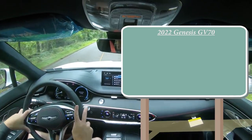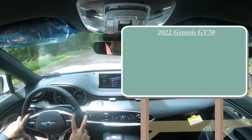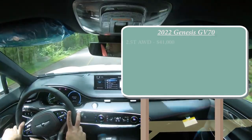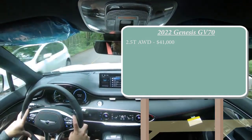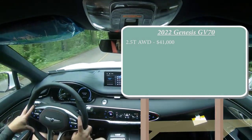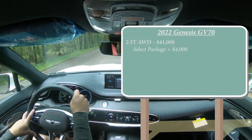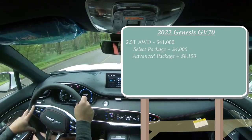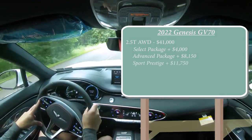The first configuration is the 2.5 turbo all-wheel drive, which starts at $41,000 even. There are a few different package options that can add to that price, including the Select package at an additional $4,000, the Advanced package at $8,150, and the Sport Prestige at $11,750.